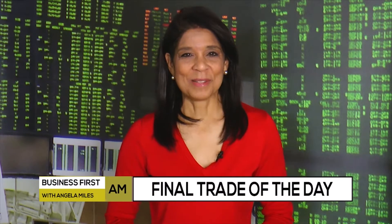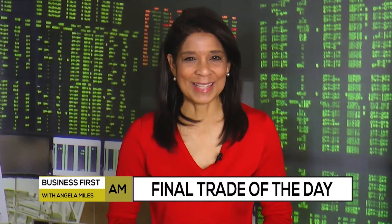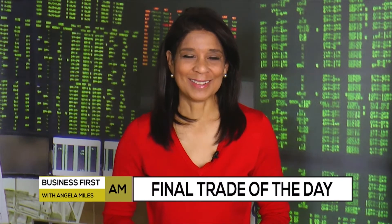One of my favorite places to shop and save some money is in the final trade of the day. Here it is right now. This is Scott Bauer with Prosper Trading Academy.